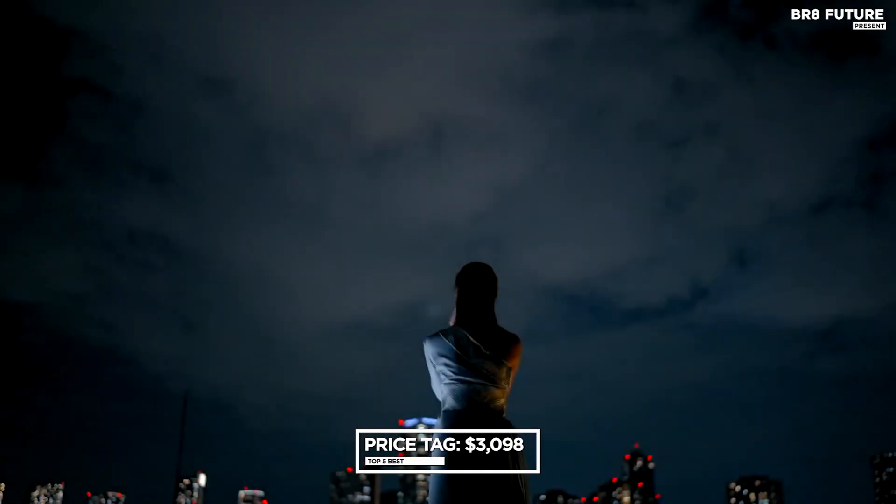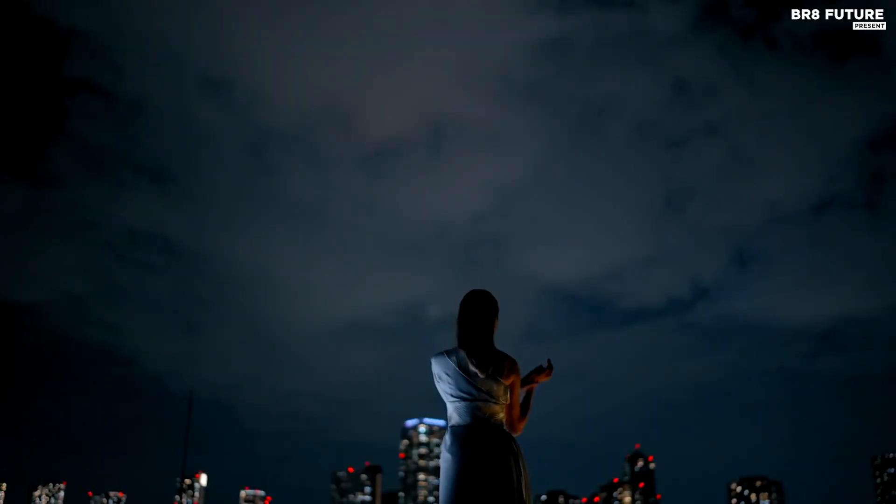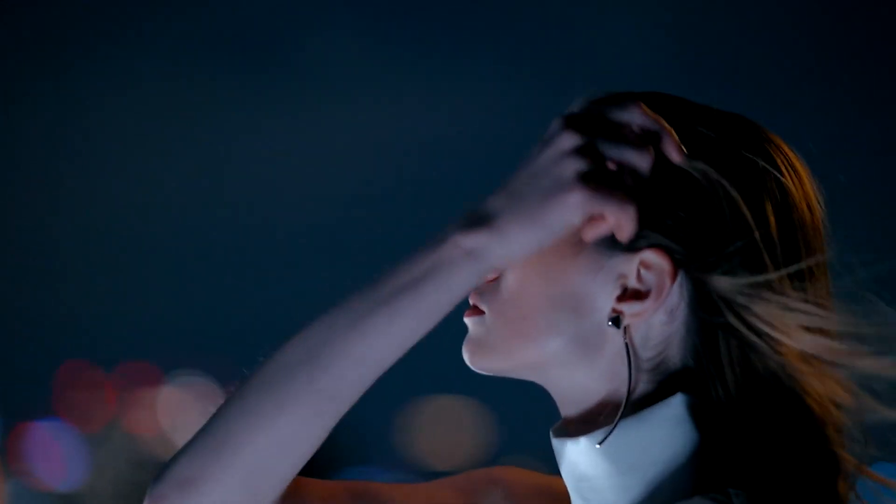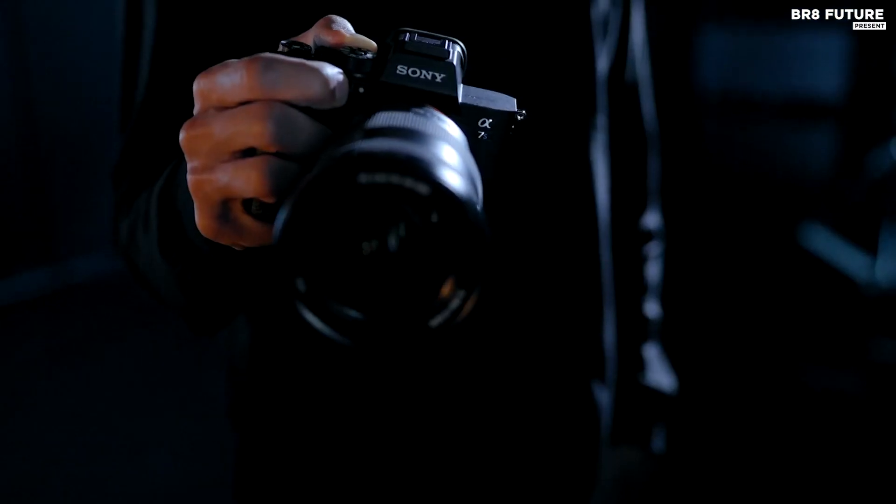The Sony A7S III is truly a versatile and high-performing camera that we wholeheartedly recommend. At $3,098, it may seem like a splurge, but it's a worthwhile investment for any serious astrophotographer looking to capture stunning images of the cosmos.